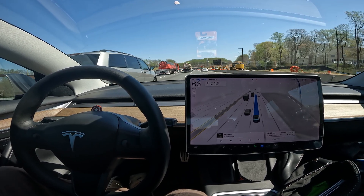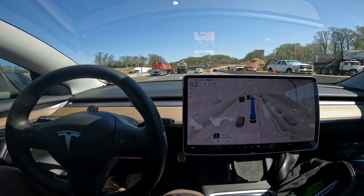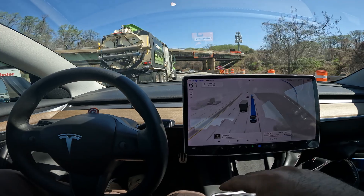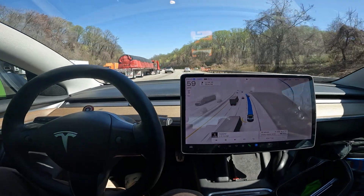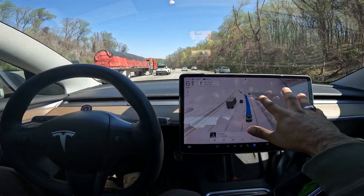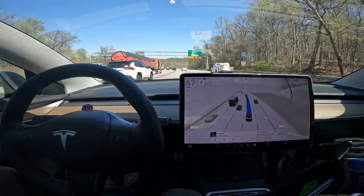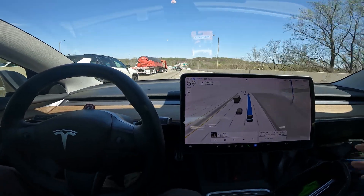We've got an exit coming up in 2.5 miles. We're in Virginia, with a crossover into Maryland, then we take the exit. FSD is recognizing the trucks on the visualization — this truck is getting a little close to the right side, but FSD recognized that and moved over slightly. It's really cool how cars show up on the overlay on the map. This lane is going to shoot off to an exit, so we're in the good lane.